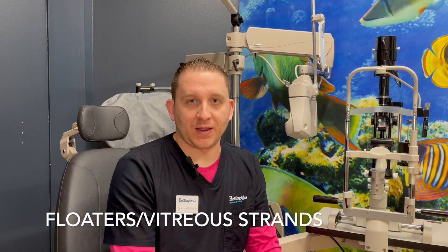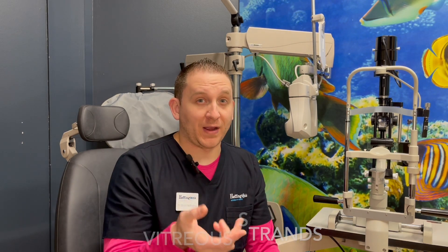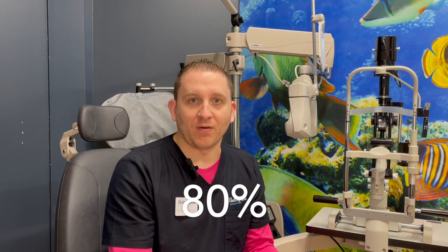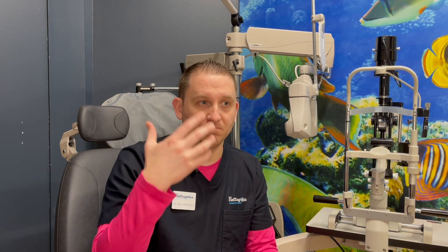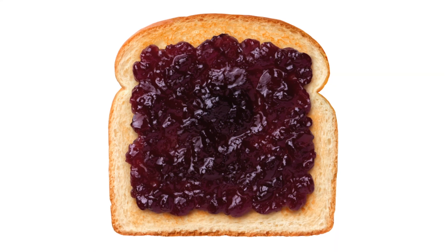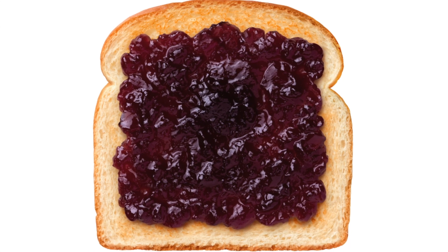Floaters, known as vitreous strands, are little fibers and strands inside the vitreous humor, which is located inside your eyeball. The vitreous humor accounts for about 80% of your overall eye shape, meaning it gives your eye 80% of its inflated shape.